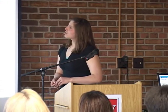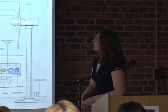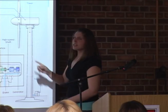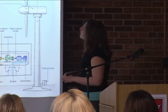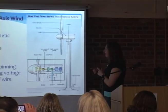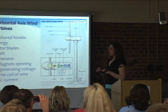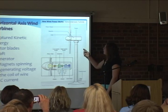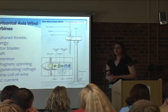The most common turbines are horizontal wind axis turbines, though vertical wind axis turbines also exist. They work by taking the kinetic energy from the wind: the wind spins the rotor blades, that energy is transferred into a shaft inside the turbine, the shaft spins and goes into the generator which has magnets in it. The magnets spin around, transferring the voltage into a coil of wire, which then travels down into the system. That's how kinetic energy gets transferred into electrical voltage.